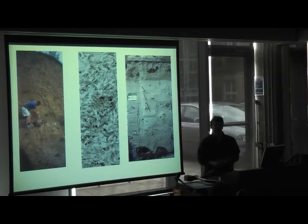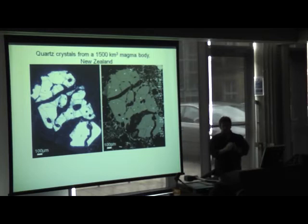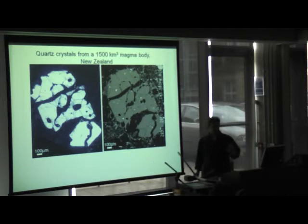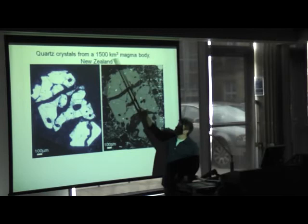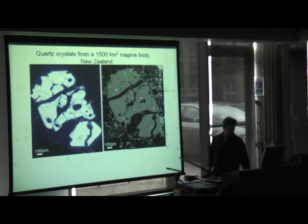Fortunately eruptions like Toba are very rare — there's only about a 1% chance that an eruption of that size will happen within the next 8,000 years. This is a grain of a mineral called quartz, SiO2, from a New Zealand deposit that involved over 1,500 cubic kilometres of magma. You can see it's broken apart during the eruption, and it's got little holes filled with glass from the molten material in the magma chamber before the eruption.